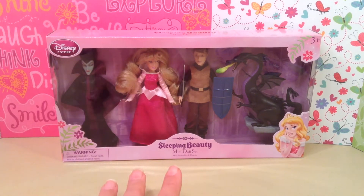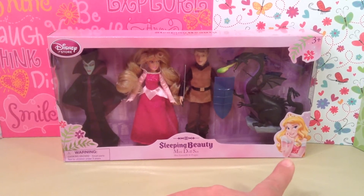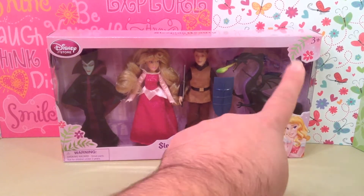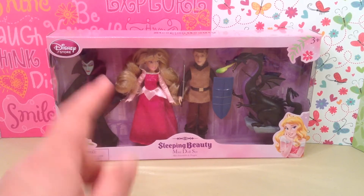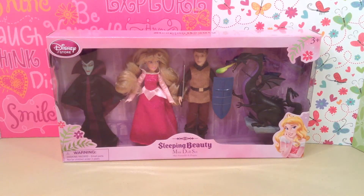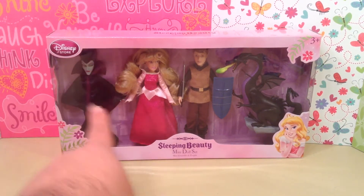So on the box, you can see it says the Disney Store up there. It's a Sleeping Beauty mini doll set. There's a cute little illustration of Aurora in the corner — she looks adorable. There's some flowers up here, it's for ages 3 and up, flowers down here. And inside this set, which is really, really cool, because I think this is the first time ever at the Disney Store that there has been a villain in a mini doll set.